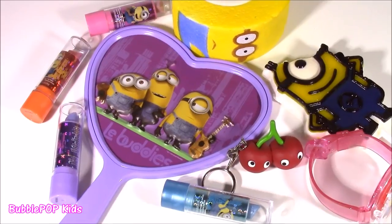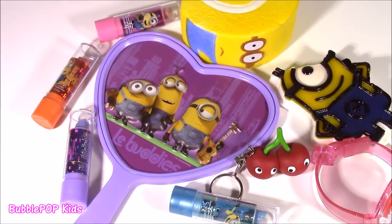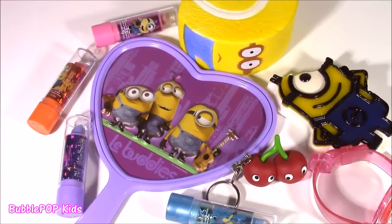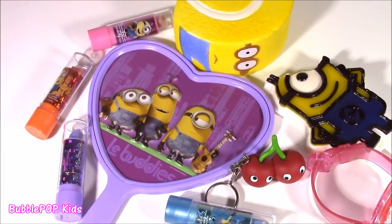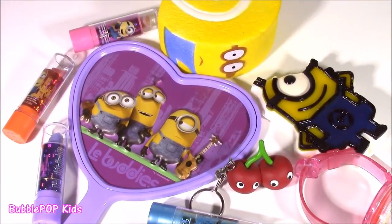There it is, guys — the end of our Minions Bonanza! I hope you enjoyed all of these things and the little keychain. We are going to have so many more fun videos coming up on the show. This is Bubble Pop Kids — you can click this big red subscribe button here and subscribe. Have a great day. Bye!